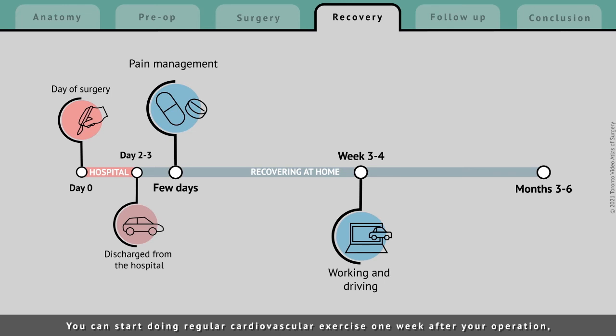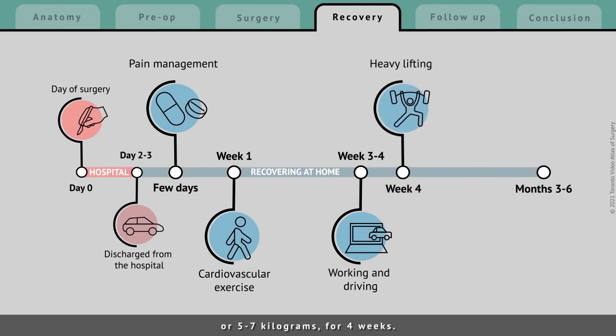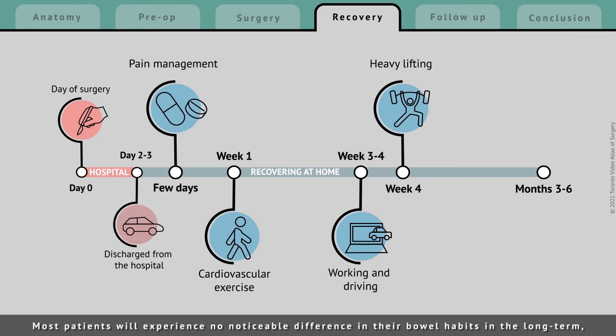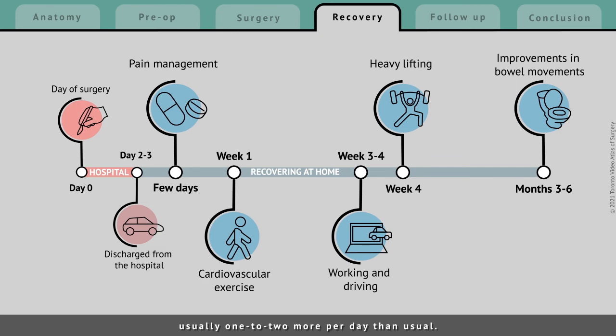You can start doing regular cardiovascular exercise 1 week after your operation, but you should avoid lifting anything heavier than 10-15 lbs, or 5-7 kg, for 4 weeks. After that, you can slowly work towards heavier lifting — just remember to start low and go slow. Most patients will experience no noticeable difference in their bowel habits in the long term, but in the first 6 months after your operation, you may have more frequent bowel movements, usually 1-2 more per day than usual.